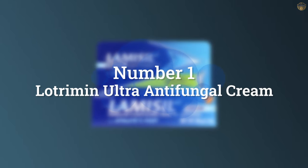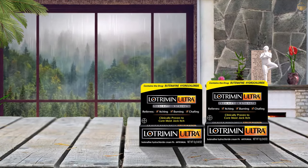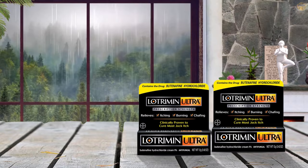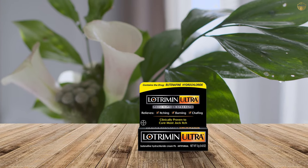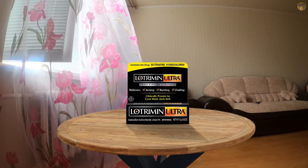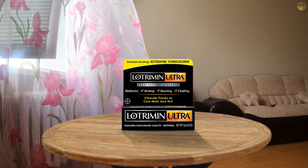Number 1. Most Popular: Lautriman Ultra Antifungal Cream. Lautriman Ultra Jock Itch Cream uses an active ingredient to cure most jock itch while providing effective relief from symptoms including itching, burning, cracking, scaling, and chafing discomfort. Lautriman Ultra penetrates to kill the fungus right where it starts.